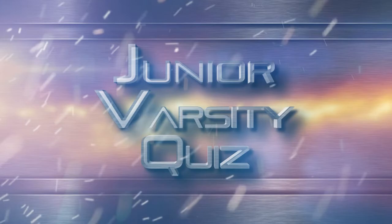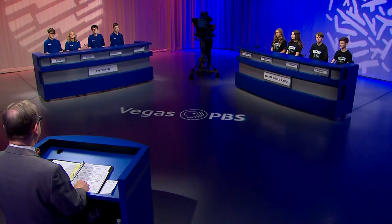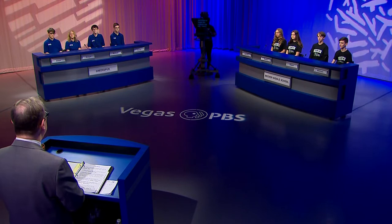This is the Junior Varsity Quiz Championship. Hello and welcome. The 53rd season of Varsity Quiz continues now with Junior Varsity Quiz. I'm honored to be your host, Nathan Tottenbaum.